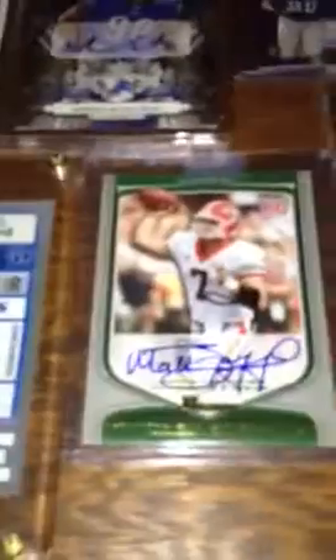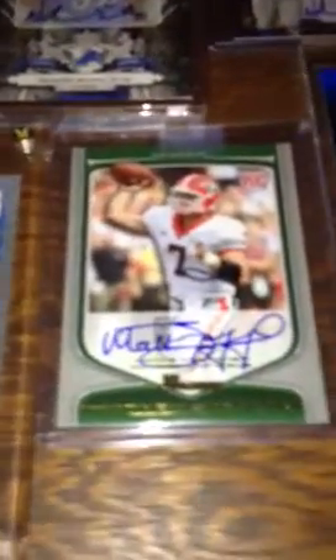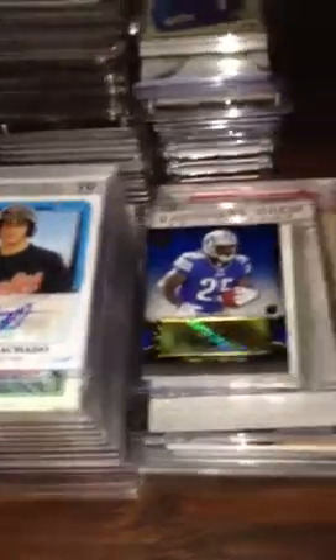Got a lot more that I don't have room to display up here. Got to get some better types of racks. Stafford Rookie. Some more Suh. Lions football from '91 — when they were actually good.